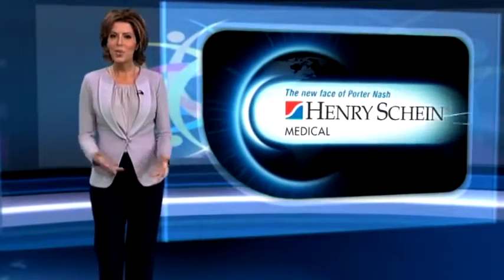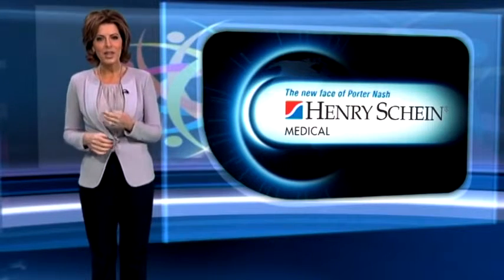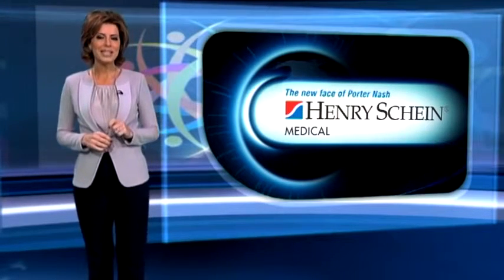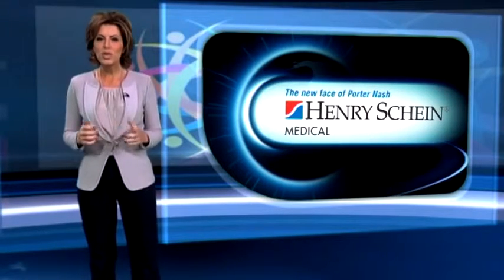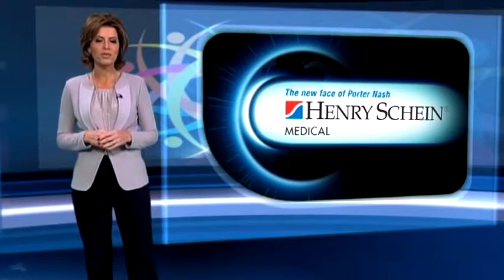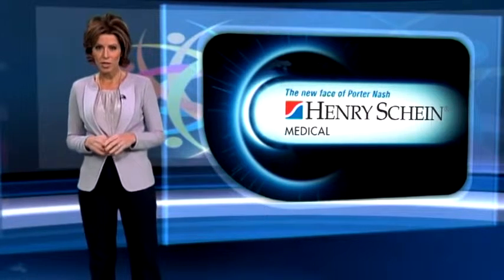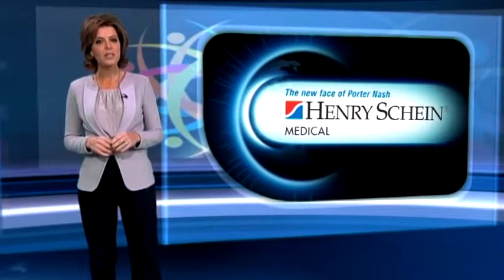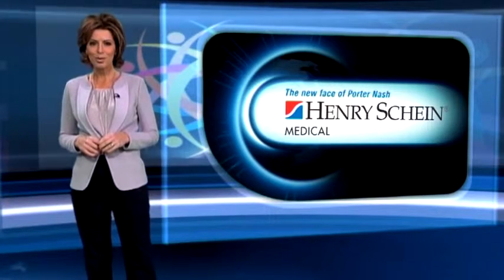Getting best value for money has always been important in the NHS, and with budgets tighter than ever, the pressure is on the new CCGs to deliver. Henry Shine Medical is more than a trusted worldwide distributor of suppliers. It also offers education and training opportunities to make sure that when it comes to spending money, value is paramount. Nick Thatcher reports.